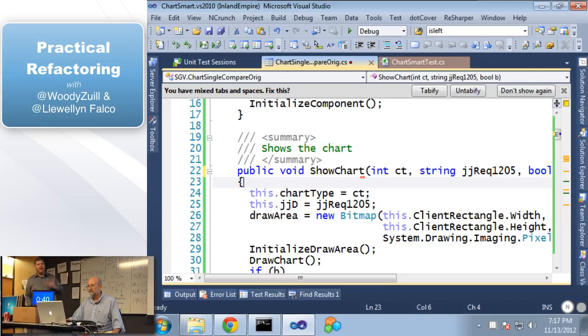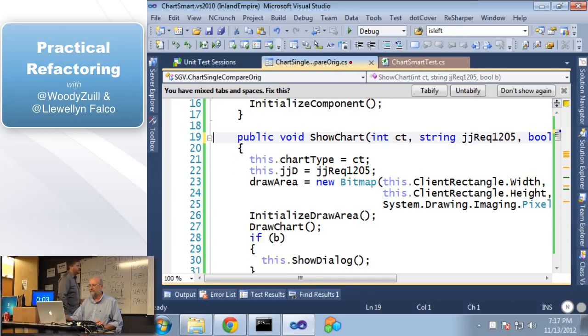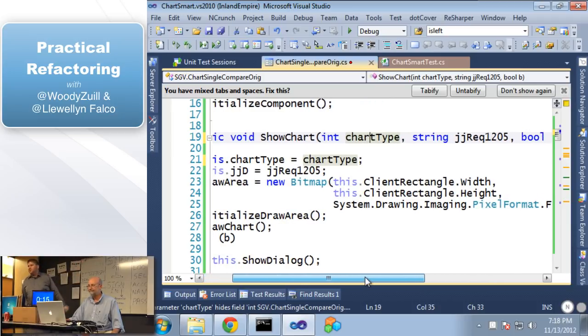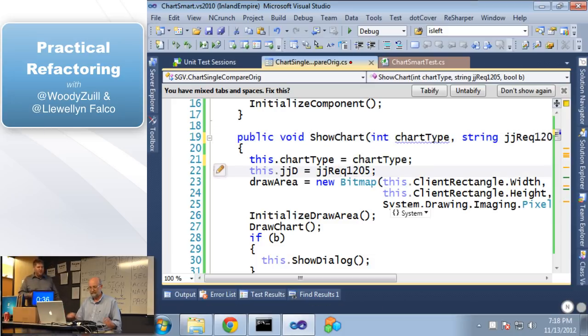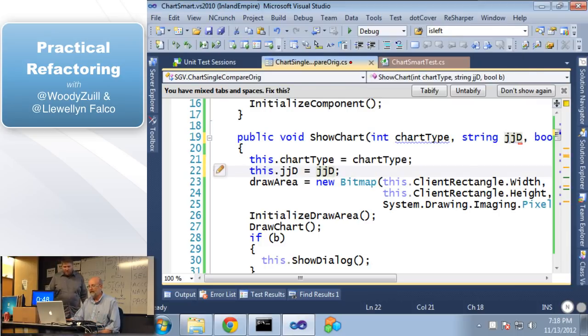Now that we've done that, we've stepped back to clutter — we now have the comment that says 'shows the chart' and it's redundant. So now let's remove that clutter. And look at this: 'CT equals C chart' — that's also our chart type, let's fix that. Also that Boolean parameter 'B' — what does B do? If it's B, it shows the dialog. So let's call it 'should show dialog.' The code, if it is existing, is your spec. It is more important what it does do than what it was supposed to do.